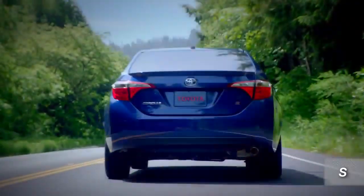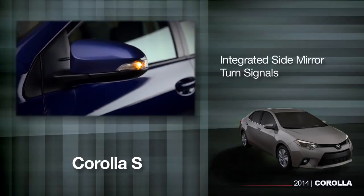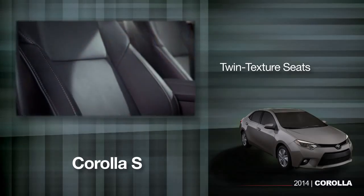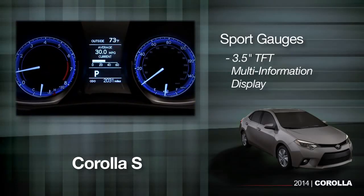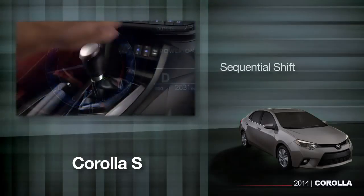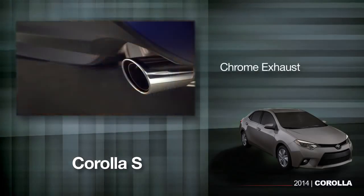At Toyota, an S means sport, and the Corolla S is just that. It includes most everything on the LE, plus fog lamps, integrated side mirror turn signals, a special interior with twin texture seats, a leather-wrapped steering wheel, sport gauges with a 3.5-inch TFT multi-information display, normal and sport drive modes, sequential shift, paddle shifters, rear spoiler, and a chrome exhaust.